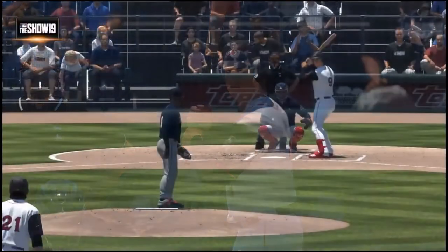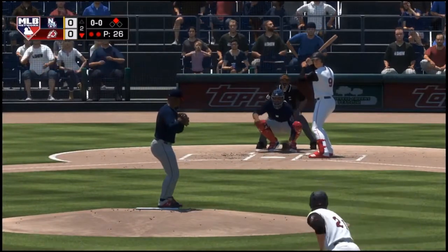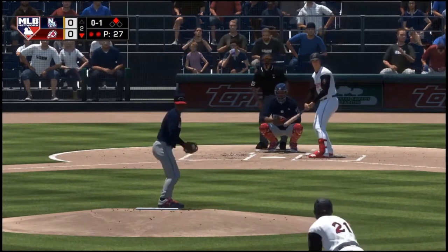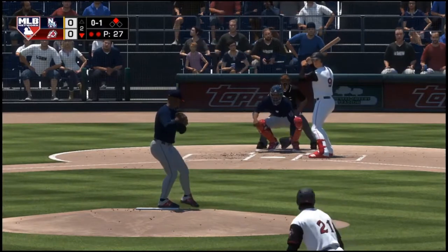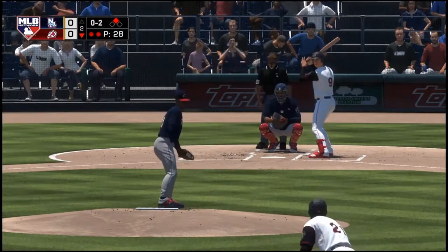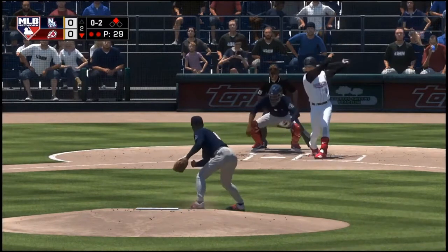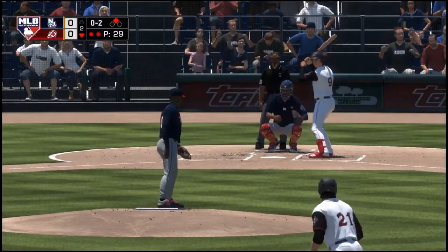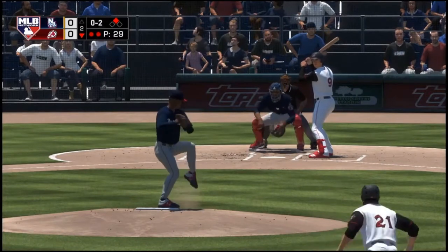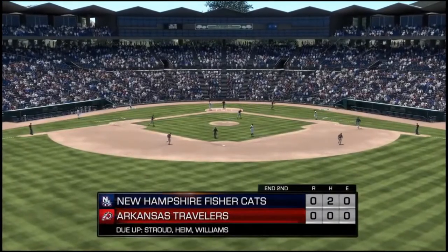Batting seven, Freddie Marmolejo. He's set and the pitch — and he takes a called strike, oh and one. And he fouls this one off. Ready on 0-2 — slider whiffed on for strike three. A great pitch to put an end to the inning.